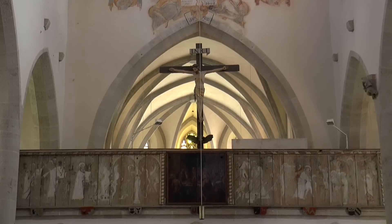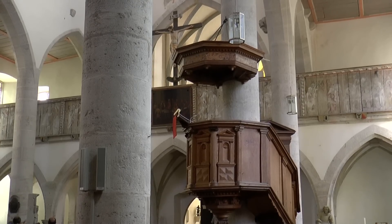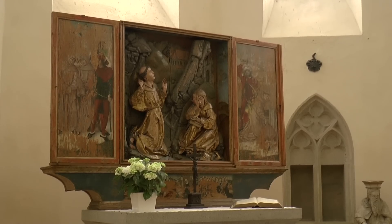Next to the Herne Fountain is also the Franciscan Church, the spartan medieval sacred building with five chapels and numerous gravestones on the walls.